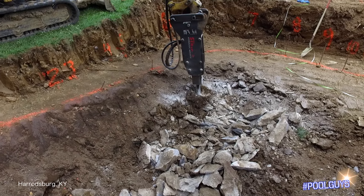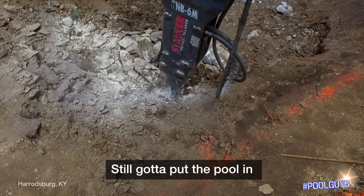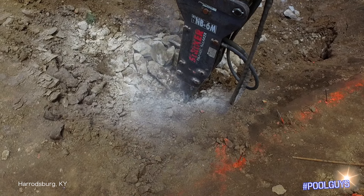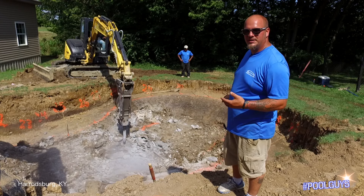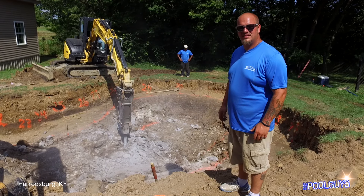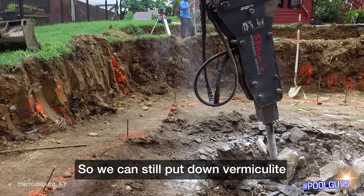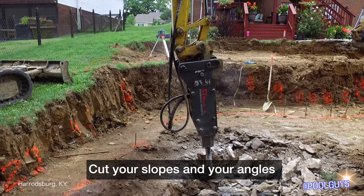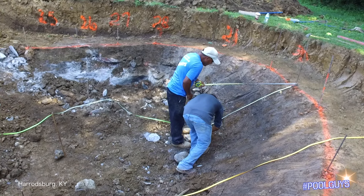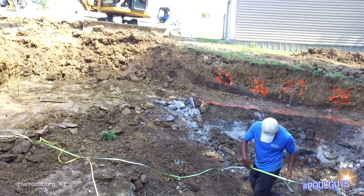So rock — you can't give up, can't walk away. Still gotta put the pool in. Still gotta put the pool in. You gotta bring in a hammer and chisel out the rock. You just gotta get the rock low enough so you can still put down vermiculite, cut your slopes and your angles, and then everything will be good. We brought in the hammer, and this is where we're at right now.